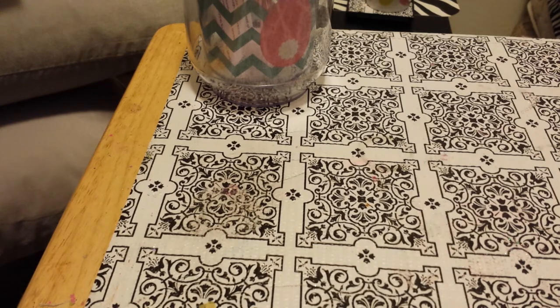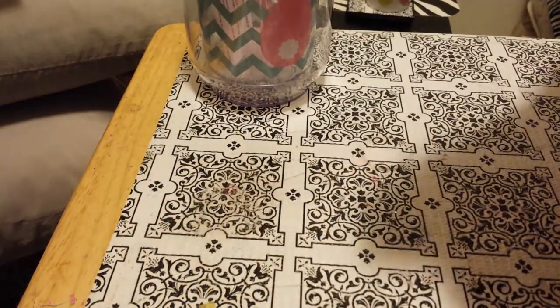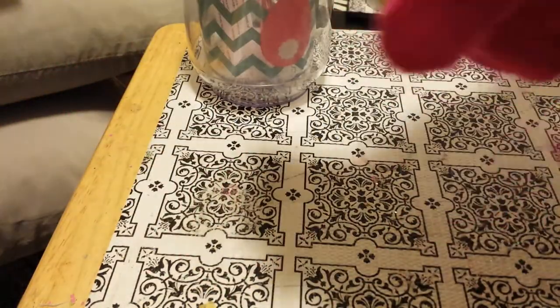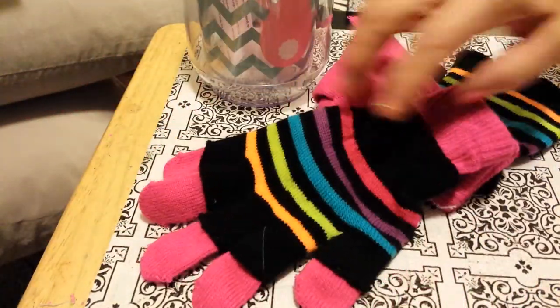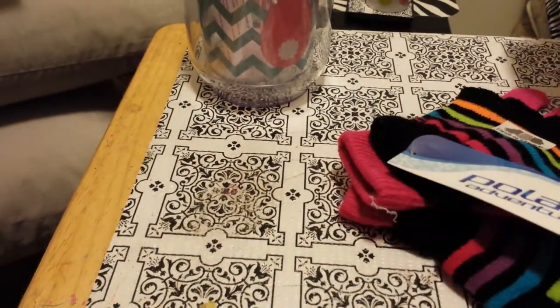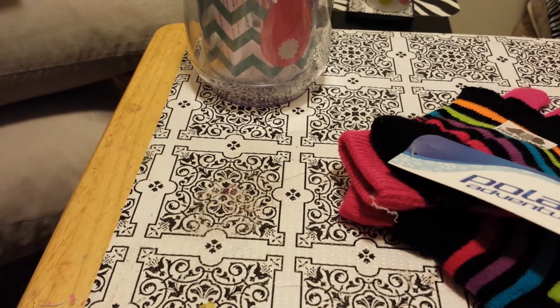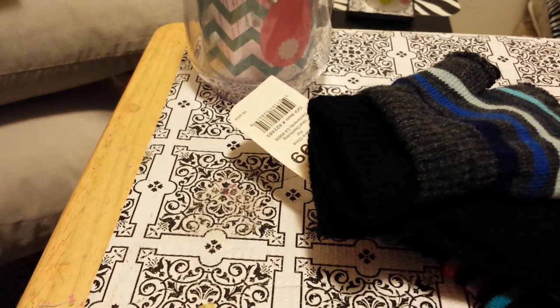These were 99 cents at the grocery outlet I go to. I got me a pair of gloves — you can wear them without the fingers or with the fingers; you can wear them three different ways. I thought that was pretty good for a dollar, so I got me a pair and got my daughter a pair in this color too.